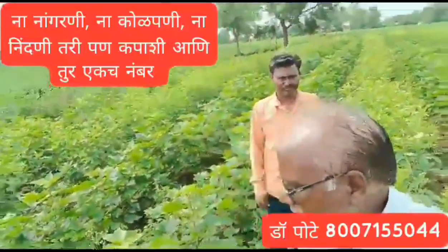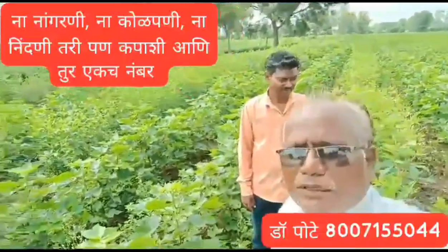Namaskar, I am Dr. Ganesh Patil Pote from Varsala, Taluka Bhokardhan, District Jalna, Maharashtra.